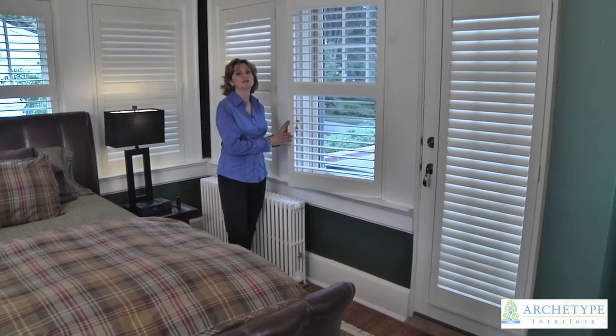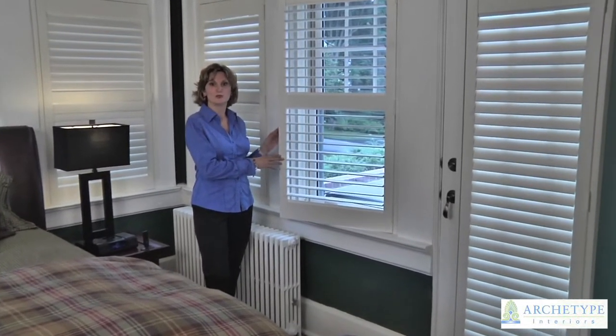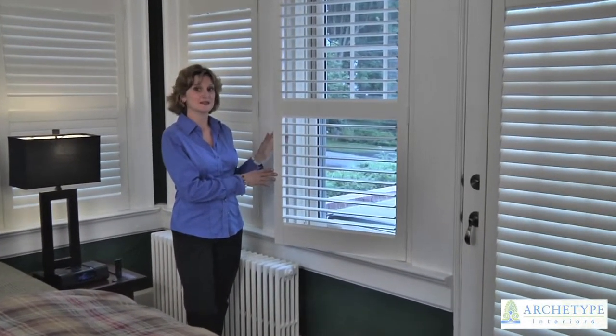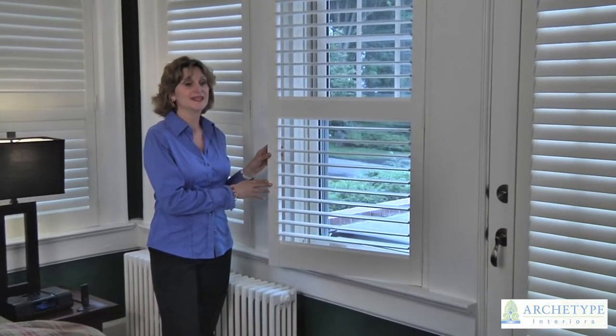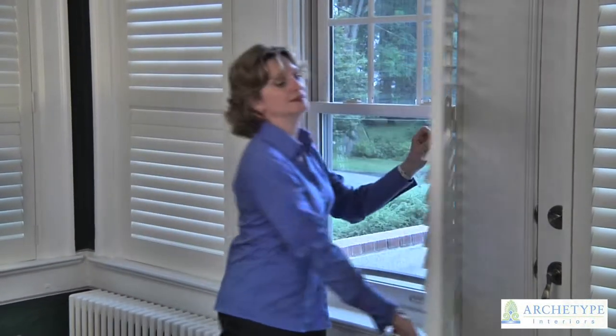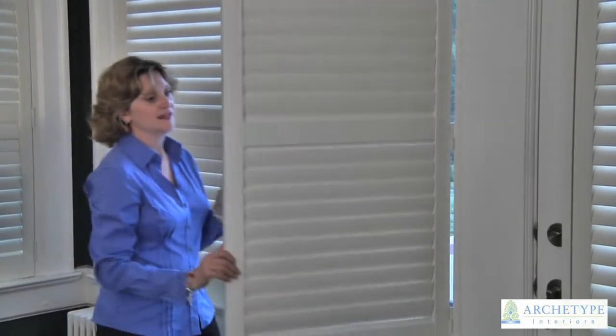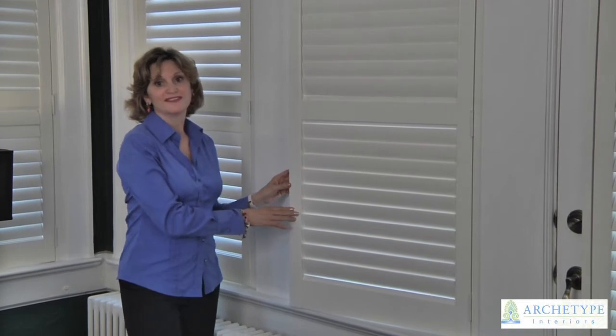This is the Hunter Douglas new style hybrid shutter. It's made of a composite material which resists warping and fading, so you're not going to get sun damage on the product as well. It's operated from the back with a bar, which is easy to operate, and it makes controlling the light very easy.